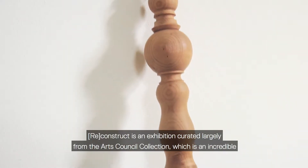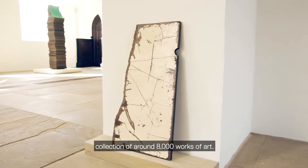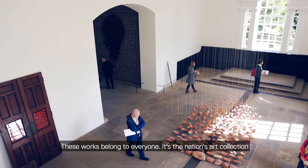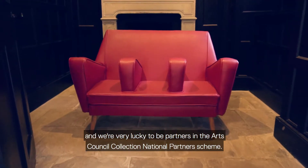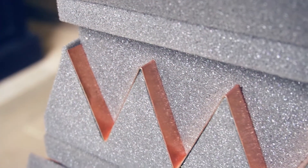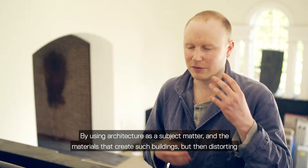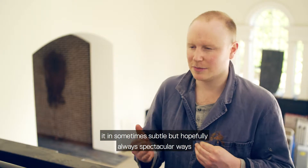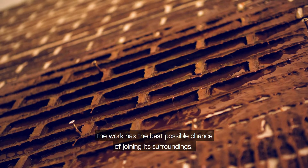Reconstruct is an exhibition curated largely from the Arts Council Collection, which is an incredible collection of around 8,000 works of art. These works belong to everyone — it's the nation's art collection, and we're very lucky to be partners in the Arts Council Collection National Partners scheme. By using architecture as a subject matter and the materials that create such buildings, but then distorting it in sometimes subtle but hopefully always spectacular ways, the work has the best possible chance of joining its surroundings.